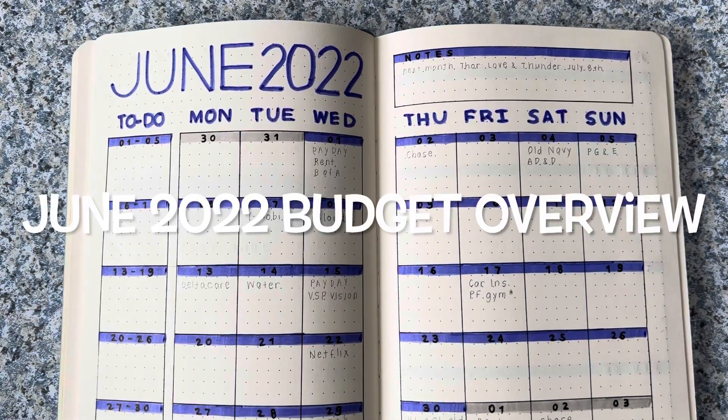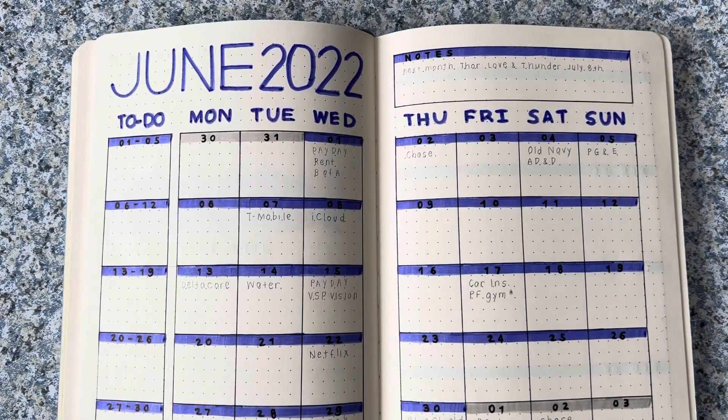Hey guys, it's Christine. Welcome or welcome back to my channel where I talk about budgeting and my bullet journal.